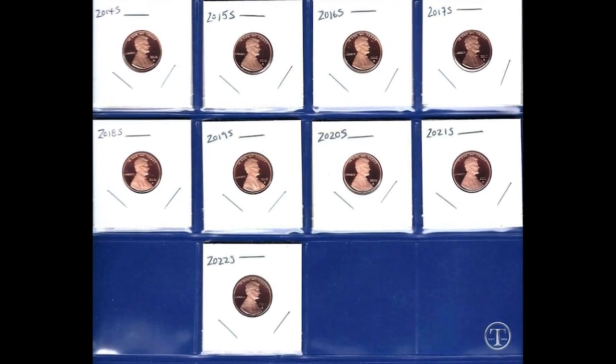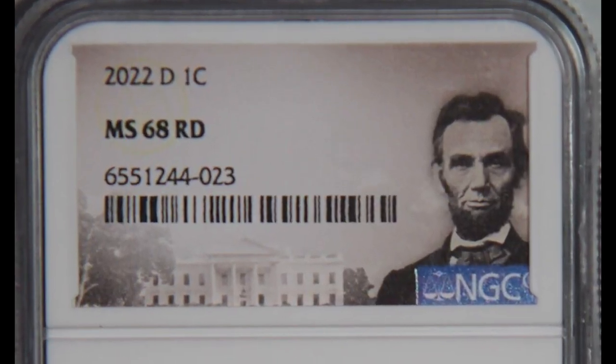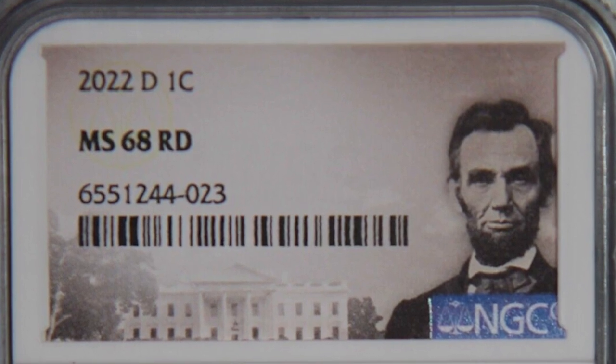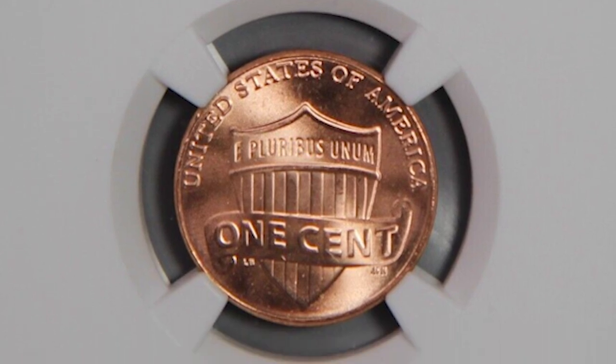The highest achievable grade in coin grading is 70, and this one graded at a 68. You can also tell that this has a special label. There are times that you can pay extra for a special label, and that will sometimes increase the value. This coin sold for over $130. Can you imagine coming across a Shield penny like this and being able to sell it for $130? Such a cool thing.